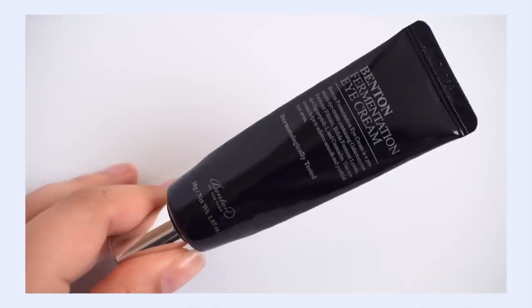My number four pick is the Fermentation Eye Cream, a really affordable eye cream with big benefits. I've gone through a couple of tubes and I always miss it when it's empty. The hero here is the galactomyces ferment — in my opinion, this is what brings the brightening benefit I get time and time again. It really helps with discoloration under the eyes.